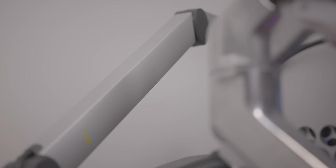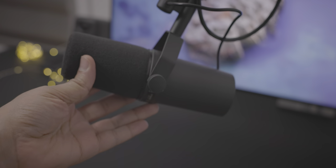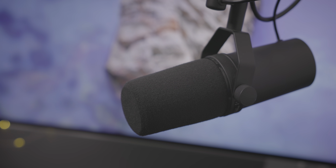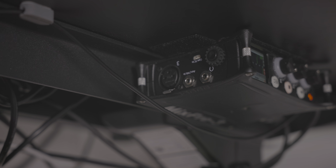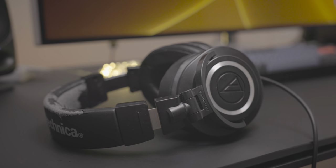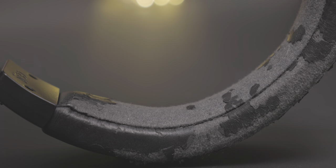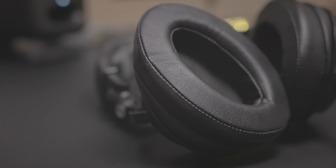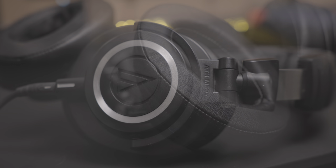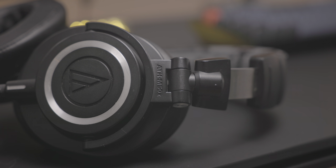The next audio-related item is my SM7B from Shure, connected to my Yellowtech Mika microphone arm, which I've had for many years. It's connected to the MixPre 3 from Sound Devices — this thing's built like a tank. I also have the Audio-Technica ATH-M50X headphones. I've had these for years and they still sound and work good, but as you can see, they've been through some things. I've already replaced the ear cups at least twice, and I don't think you can replace the headband, so I probably just need to go ahead and grab another pair.